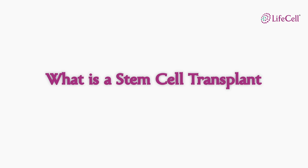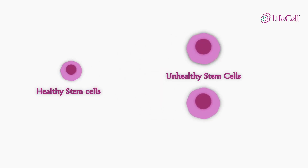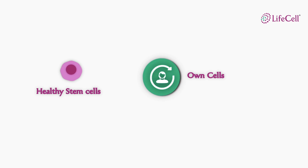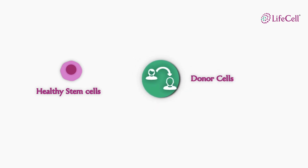So, what does a stem cell transplant mean? It's quite simple — replace the unhealthy stem cells in the body with healthy stem cells. The stem cells can come from the patient's own body, referred to as own cells, or from another healthy person called the donor, referred to as donor cells.